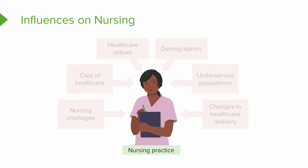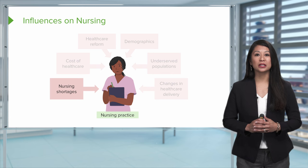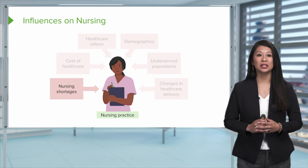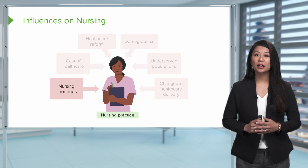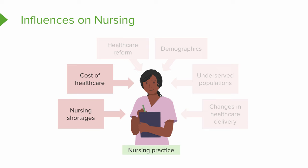Now let's shift to nursing today and the many influences that affect our practice. One key influence is nursing shortages, which is a great concern for many areas of health care. A nursing shortage directly impacts patient safety — if we don't have enough nurses to care for those who are critically ill, patient safety and quality become issues, and as you can imagine, turnover rates are high with a nursing shortage.